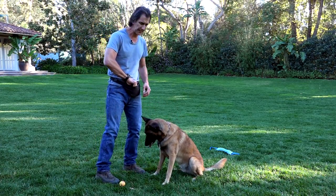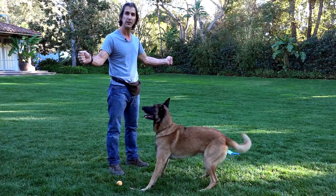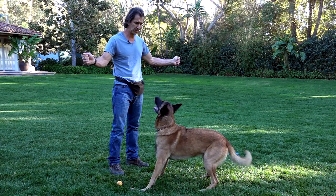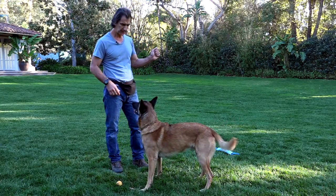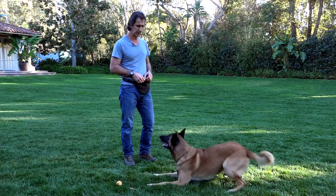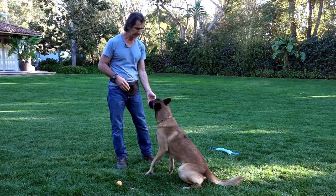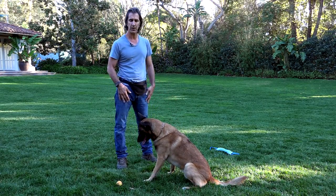I can teach him little fun games like that. But see, he's crazy for the ball. So here I have a dog that's got great drive for everything — toys, food, and the ball. I can teach him different things from here. He'll engage with me for the food, the toy, and the tug.